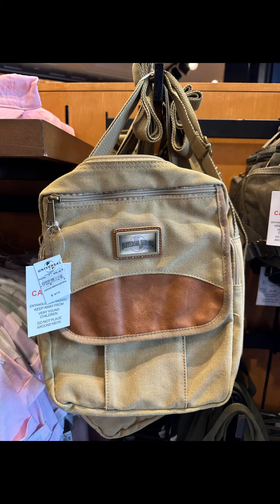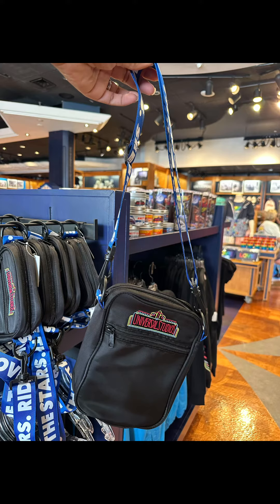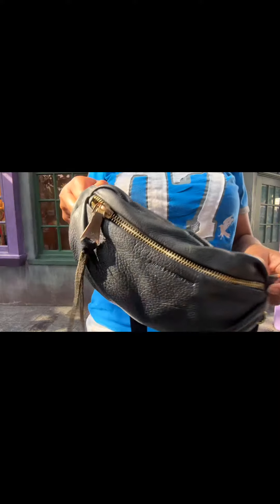This one might be a little subjective, but for me I can't go to the theme parks without some type of bag, particularly a belt bag. That's my bag of choice. It's easy to carry — I can put it across my shoulders as a crossbody or around my waist as a belt bag. It holds everything I need and most importantly it keeps me hands-free.